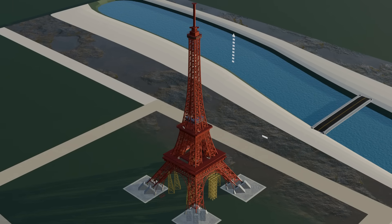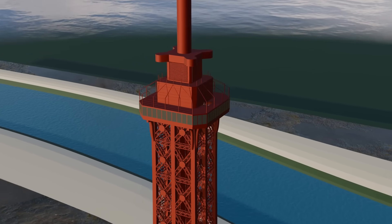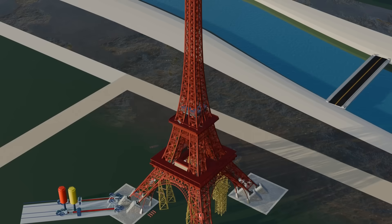At the very top, the tower's engineer Gustave Eiffel even built a small room for himself. However, the greatest challenge for the engineers was determining how to reach such heights. For this reason, elevators were installed.